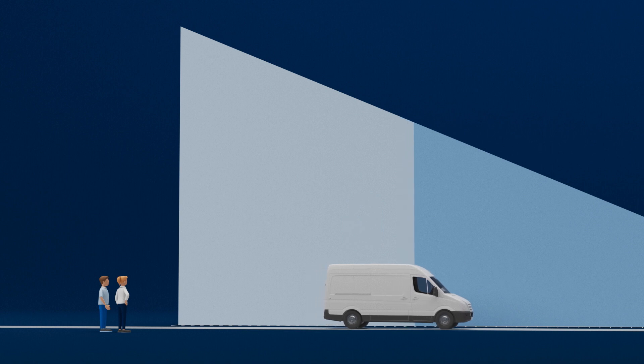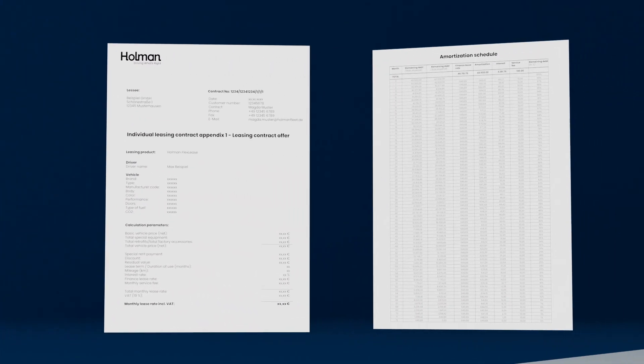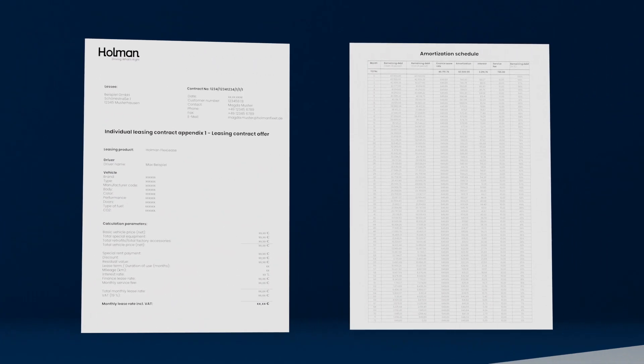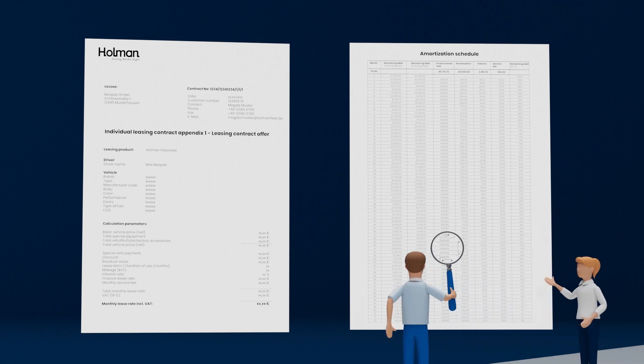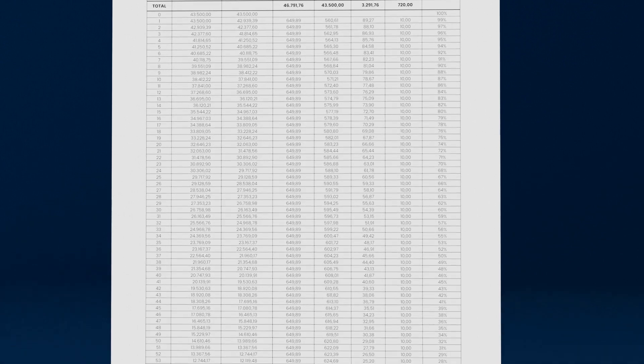Flex Lease also offers full transparency. An amortization schedule is supplied with each lease when the contract is signed. You can view all the data relating to your leasing contract at any time, such as the remaining debt. Interest rates and repayment are shown month to month.